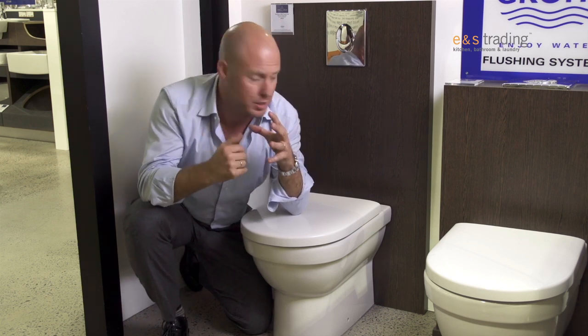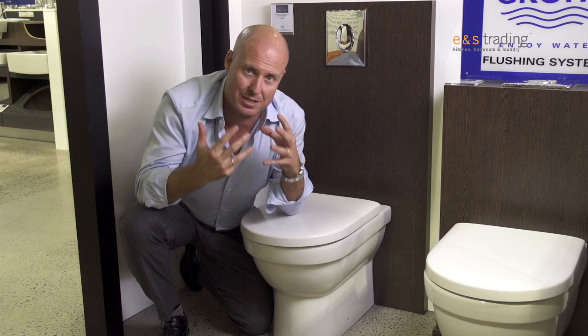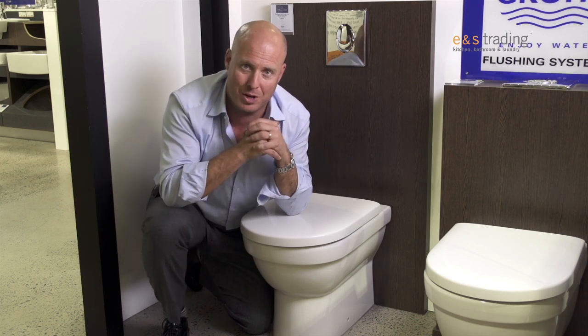So, a wonderful product combined, of course, with a good in-wall system and flushing mechanism, so that the toilet is easily serviced and reliable, and we have a wonderful product. So, wall-faced pan should be considered in your next bathroom renovation.